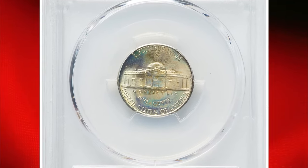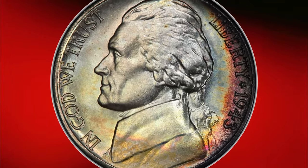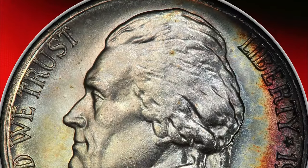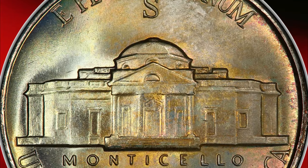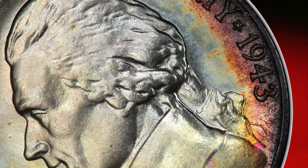This attractively toned specimen, graded MS68 Full Steps by PCGS, features champagne hues overlaying silvery brilliance, with deeper lavender and blue-gray tones along the right obverse border. The strike is sharp, the luster pristine, and the surfaces glisten, contributing to its dramatic visual appeal. This coin recently sold for over $5,000.